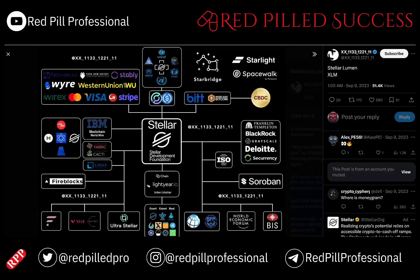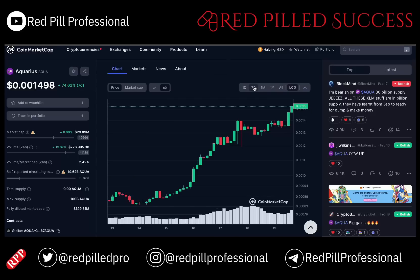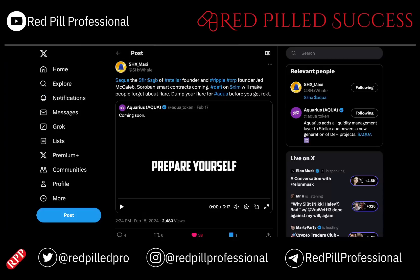Today we will talk about XLM and a little of SHX, but we will mainly concentrate on Aquarius Aqua. It is up about 10% in the last 24 hours, about 75% in one week, and 132% in one month. There is an introductory video just put out by Aquarius talking about how the Soroban smart contracts will not only help Aqua but will help all of XLM.